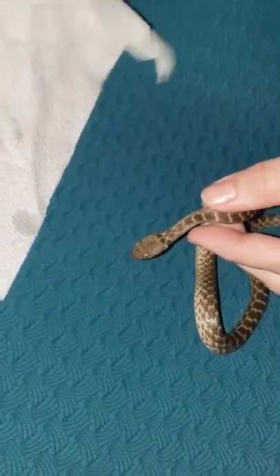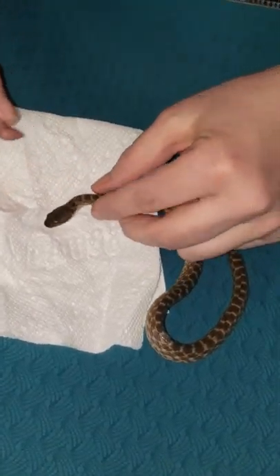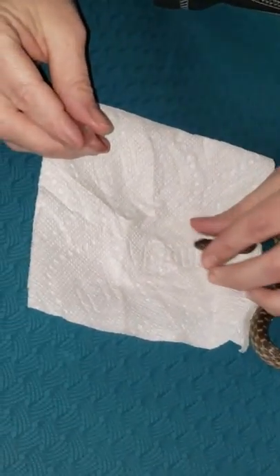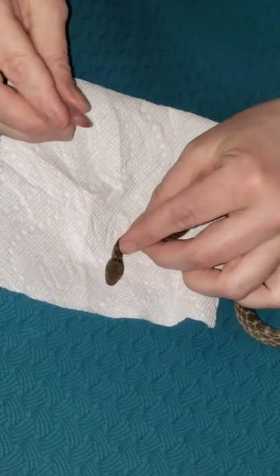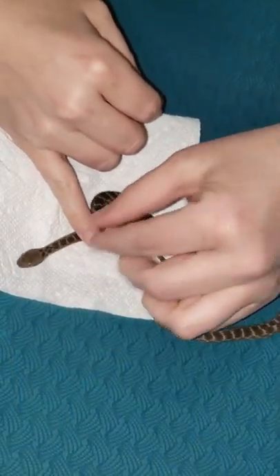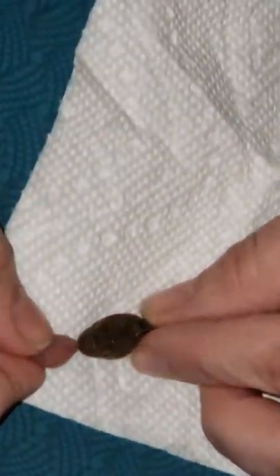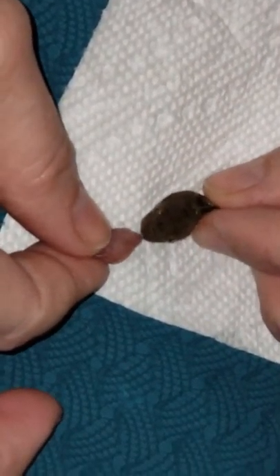With her, I tried teasing her last time but it didn't really work. What I have to do is kind of trap her head, though she doesn't like that too much. Then I hold the pinky by the head so I can tease her mouth open with the pinky.